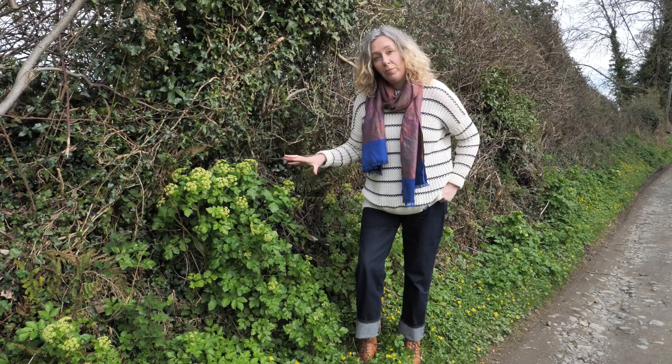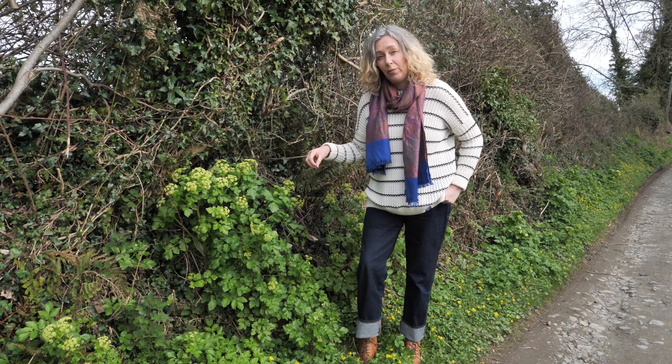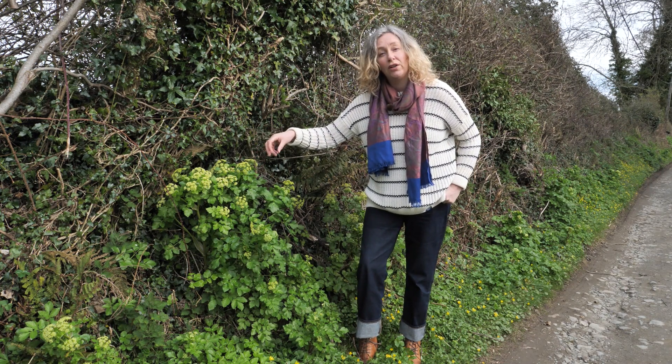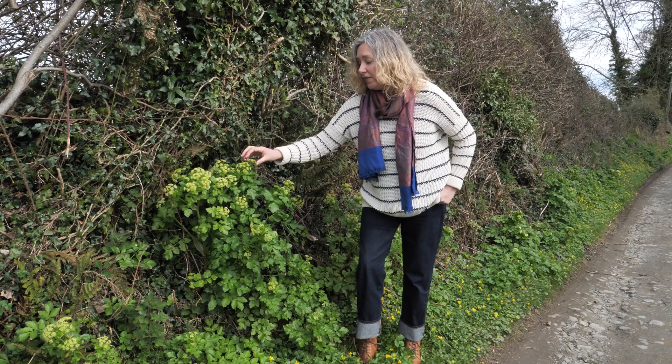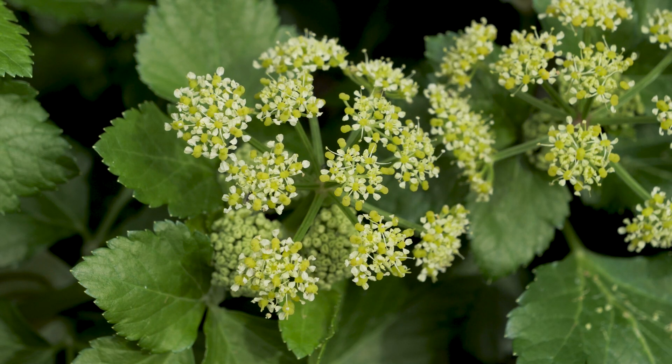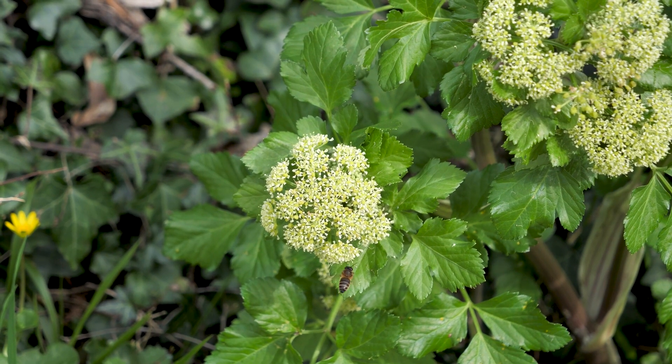Every part of this plant is edible. The leaves are used like a parsley sauce, the stems were used instead of asparagus, and the little flower heads were used instead of cauliflower and broccoli. It's in the carrot family. The little individual flowers are tiny and green but they're grouped in a flower head called an umbel, which almost looks like multiple umbrellas sticking out from a central point.